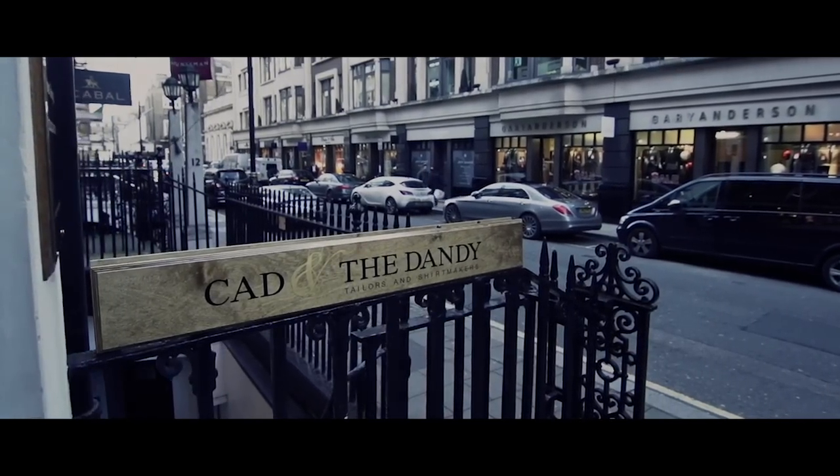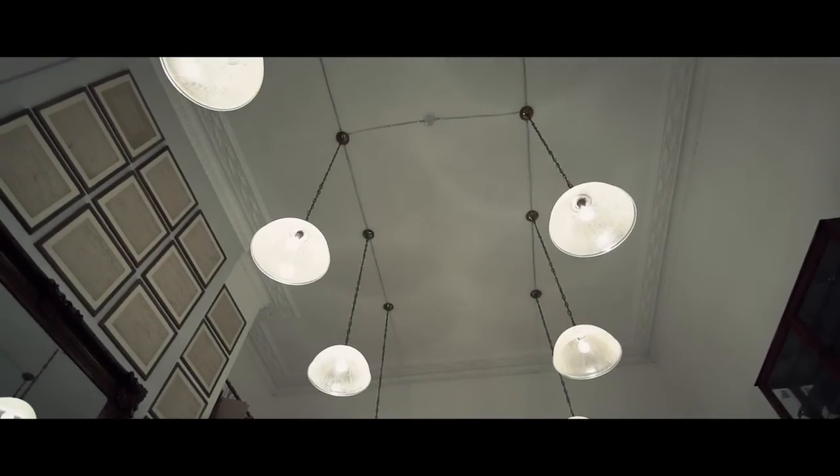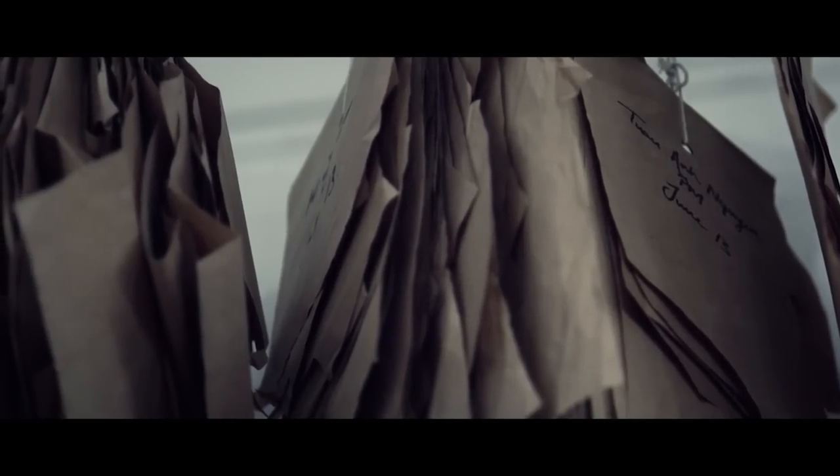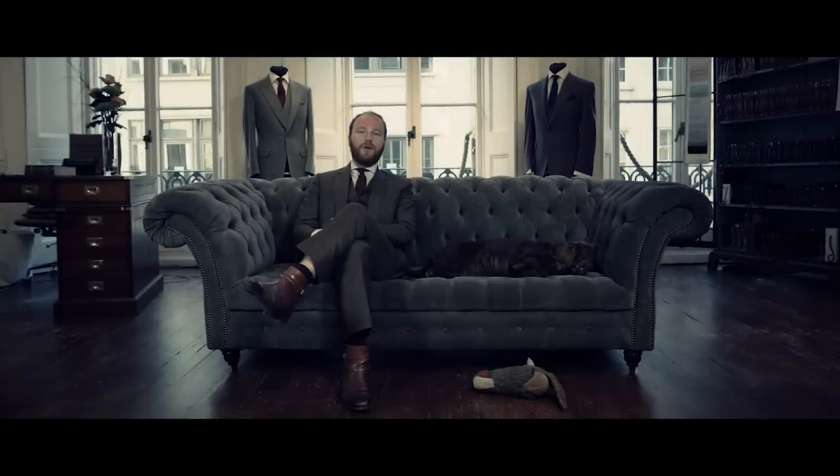We at Kent the Dandy are the youngest tailors on Savile Row. We were founded in 2008 and we moved to Savile Row full time about three years after that. And I think being the youngest guys on the street allows you a greater flexibility to craft what you want rather than craft what you traditionally always have done.